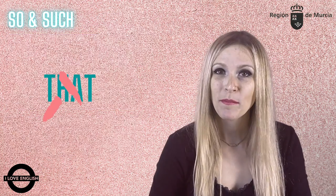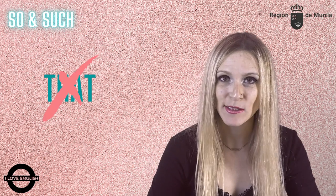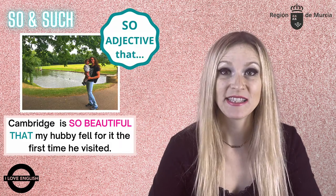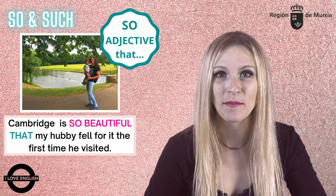Remember, we can drop that when we use so and such in this way. As in: Cambridge is so beautiful, my hubby immediately fell in love the first time he visited.